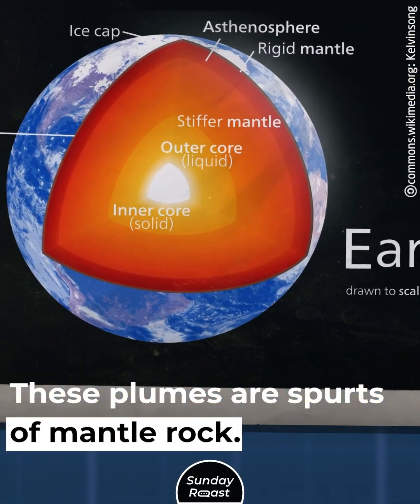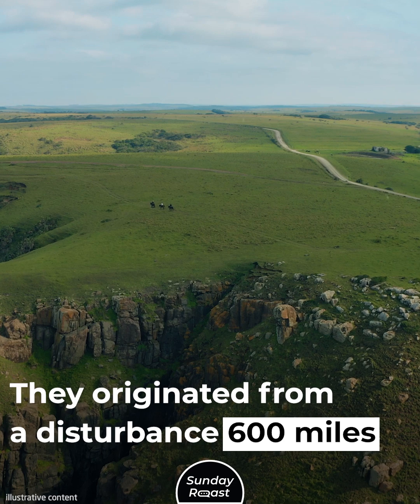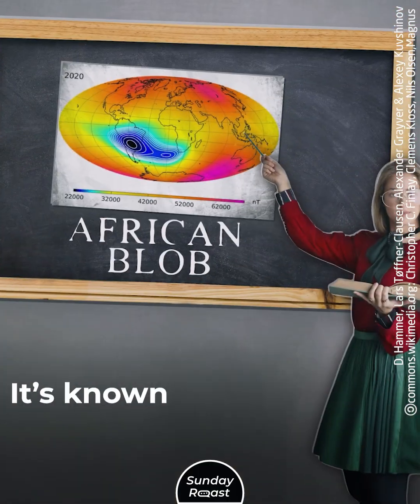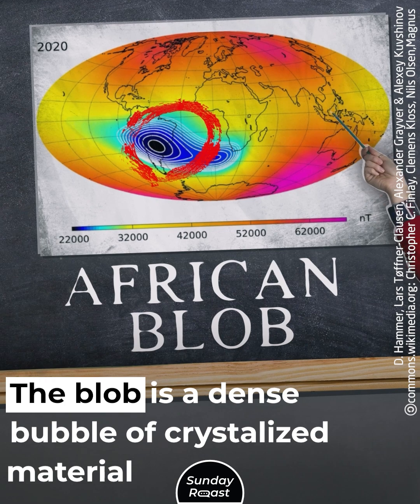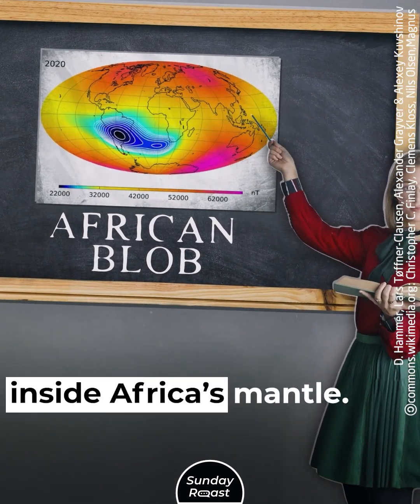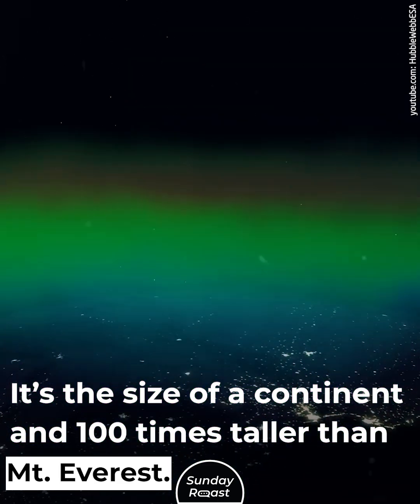These plumes are spurts of mantle rock. They originated from a disturbance 600 miles west under Africa, known as the African blob. The blob is a dense bubble of crystallized material inside Africa's mantle — the size of a continent and 100 times taller than Mount Everest.